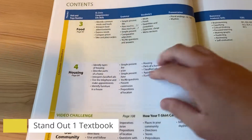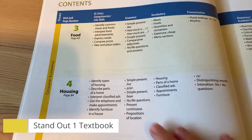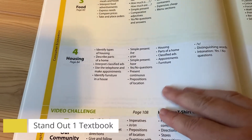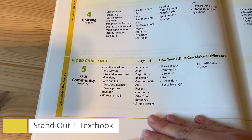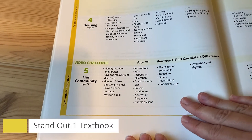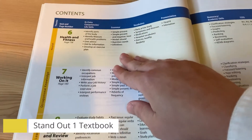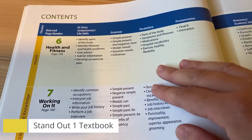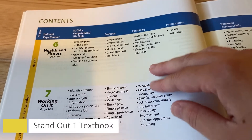Unit 3, we will talk about food and how to order at restaurants. Unit 4, housing — parts of our home and furniture. Unit 5, we will talk about places in our community and how to give directions. Unit 6, health and fitness — we will talk about parts of the body, health problems, and how to talk to the doctor.